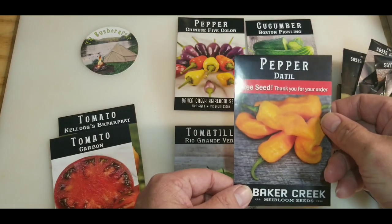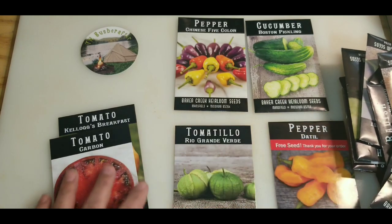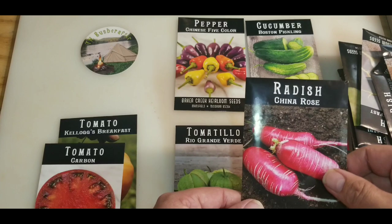Woohoo! One of my free seeds is Death Hill peppers. China rose radishes.